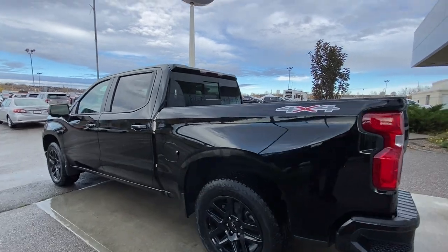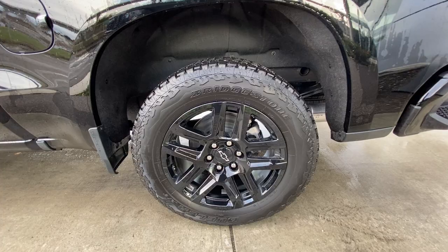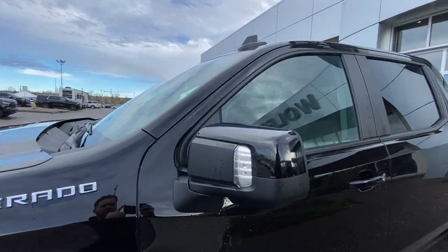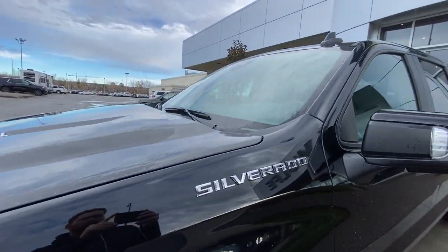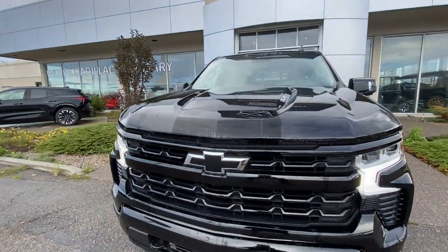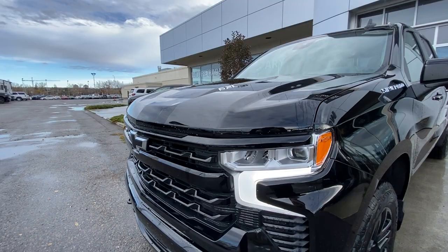Taking a look at the exterior of the RST, starting off with the 20 inch high gloss black painted aluminum wheels paired up with Bridgestone Dueler tires. Moving right along we have paint matched door handles, paint matched mirrors with LEDs, Silverado badges on the fenders, 6.2 liter badges on the hood, blacked out bow tie in the center of the grille, blacked out recovery hooks, and LED daytime running lights and headlights.